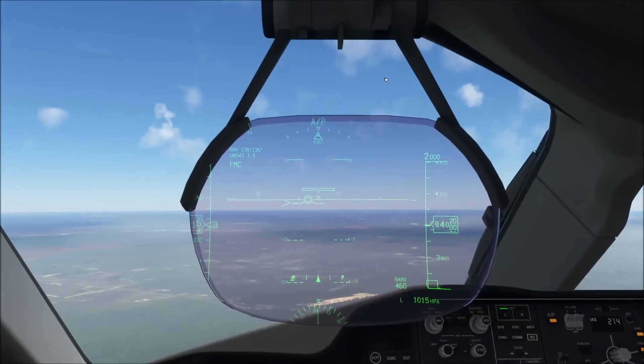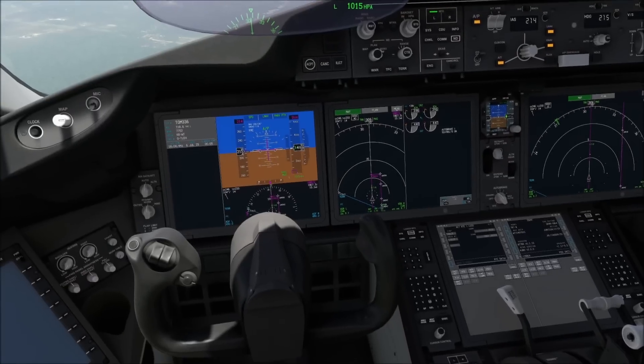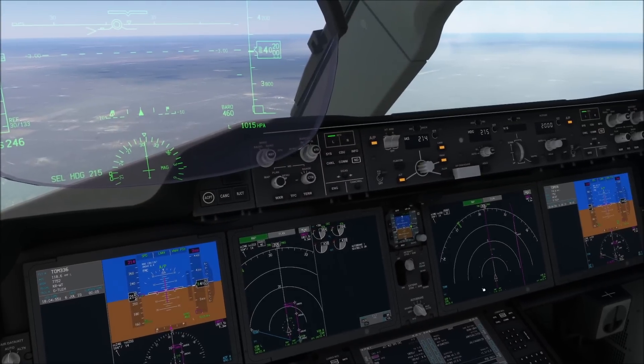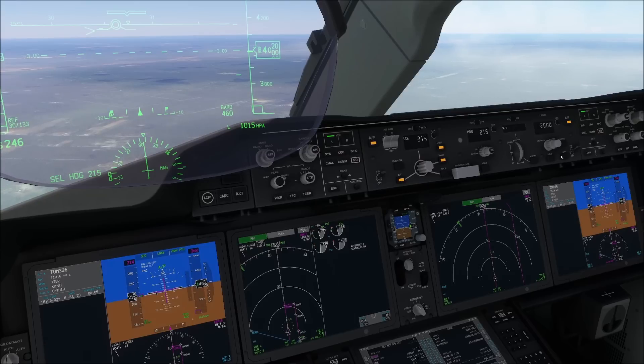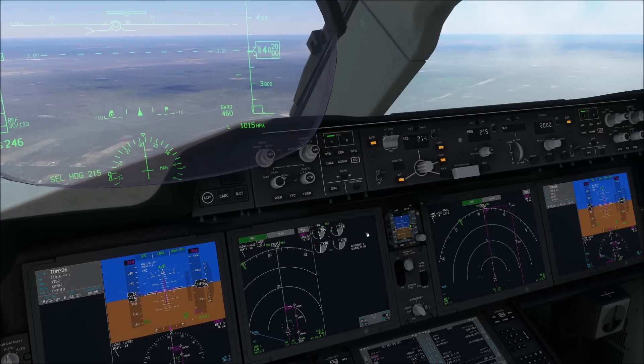There are two ways how to fly a non-precision approach in the Boeing 747-8 and the Boeing 787. One of them is by flying it as an LNAV and VNAV approach. The other is flying it using the Integrated Approach Navigation mode. IAN is available by pressing the approach button once you're inbound to the final approach fix, and I'm going to demonstrate that in a second attempt. For the first one, we are going to use LNAV and VNAV, which are engaged already. We can see we've got speed, LNAV, and VNAV path mode.